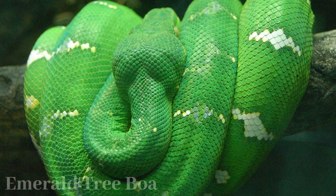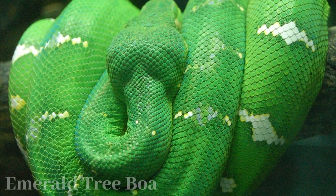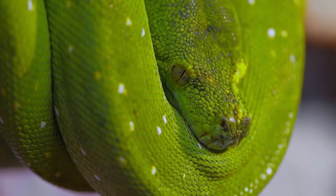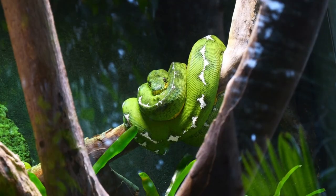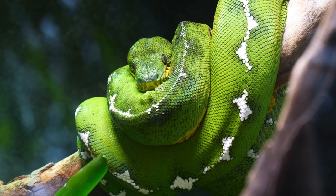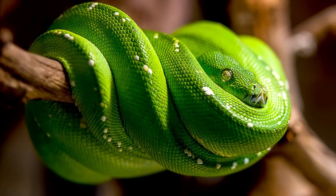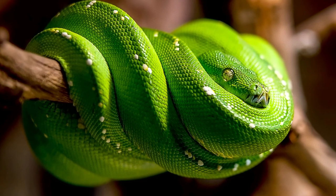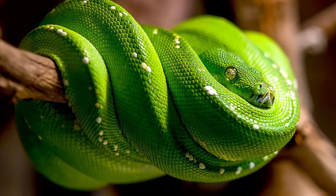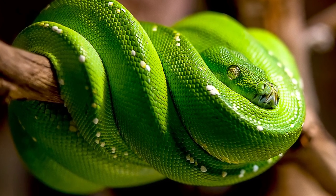Emerald tree boas, renowned for their vibrant green color and arboreal prowess, are captivating rainforest inhabitants. These nocturnal snakes with prehensile tails are adept climbers, coiling around branches to hunt small mammals and birds. Notably, female emerald tree boas give birth to live young, an uncommon trait among snakes. Their cryptic camouflage among leaves and heat-sensitive pits aid in hunting and navigation. While they're not endangered, habitat loss and the pet trade pose risks. In rainforest cultures, they often hold cultural and spiritual significance. The conservation of emerald tree boas is essential to preserve their stunning beauty and ecological contribution in the intricate tapestry of rainforest life.